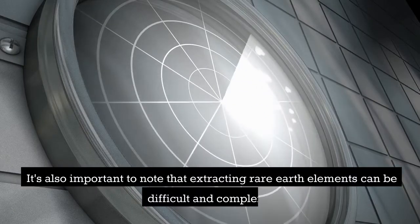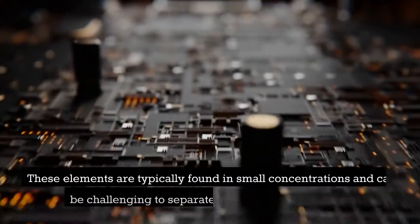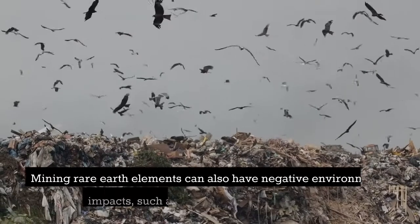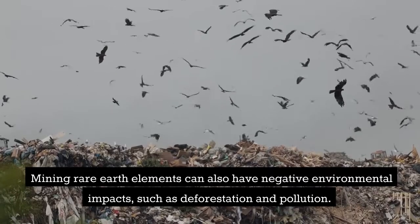It's also important to note that extracting rare earth elements can be difficult and complex. These elements are typically found in small concentrations and can be challenging to separate from other components. Mining rare earth elements can also have negative environmental impacts, such as deforestation and pollution.